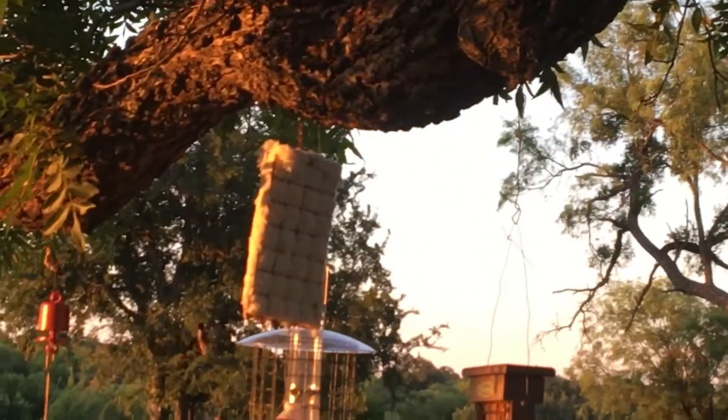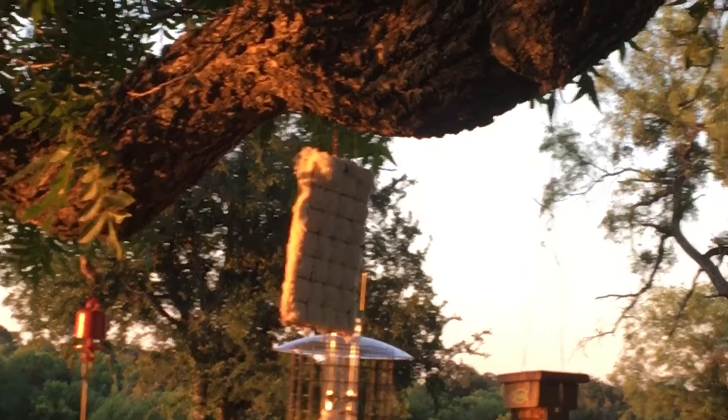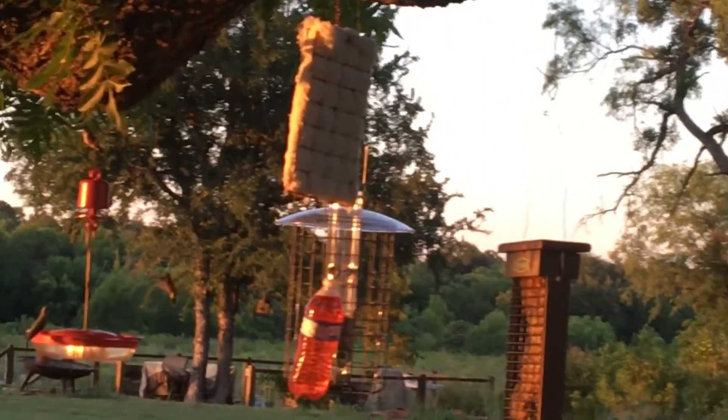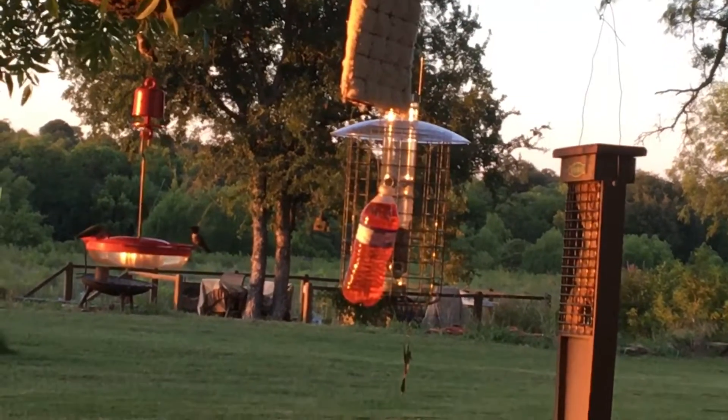Can you see this white thing? It kind of looks like cotton, and I think that's stuff they can use to make their nest with.